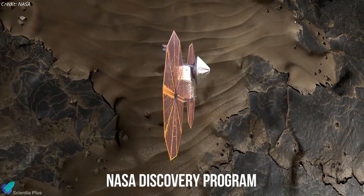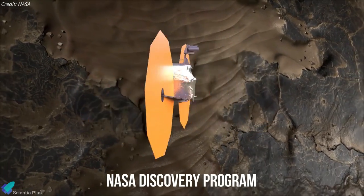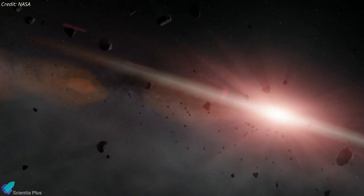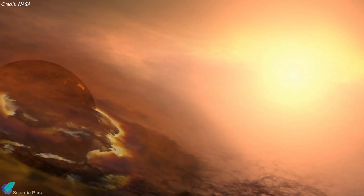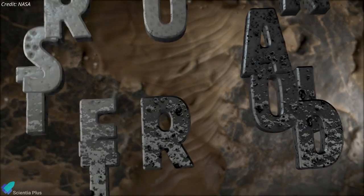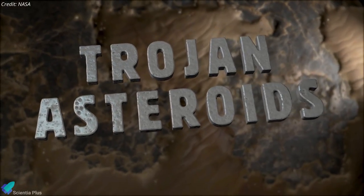NASA chose Lucy in January 2017 as part of the Discovery Program, a series of solar system exploration missions focused on a specific scientific goal rather than serving a general purpose. Lucy is NASA's first spacecraft to explore the Trojan asteroids orbiting the Sun.